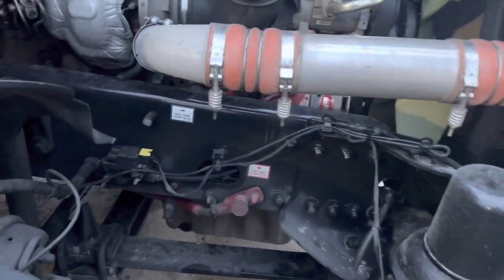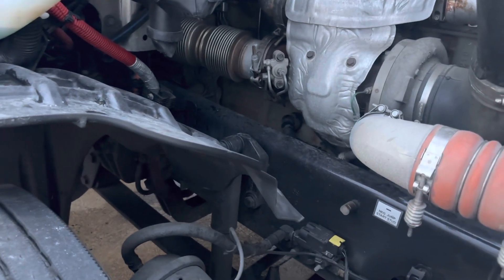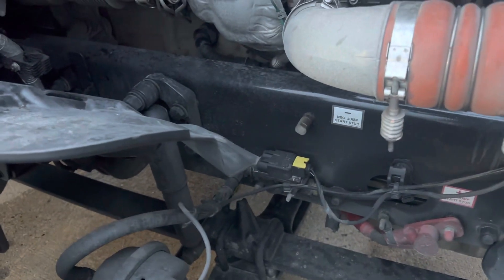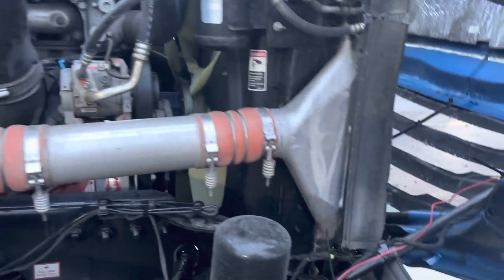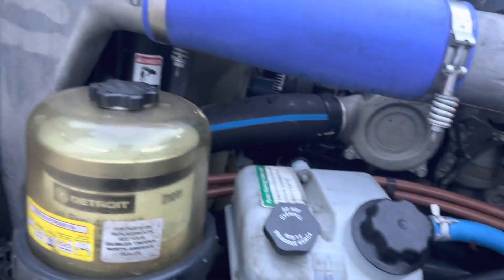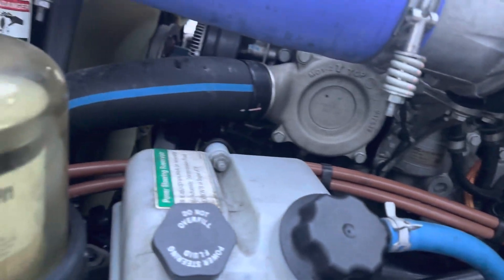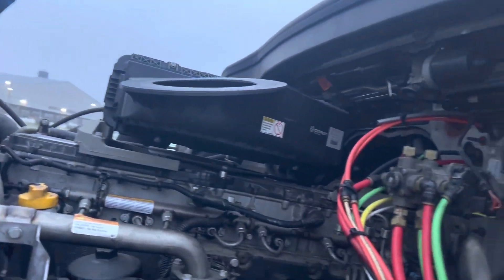Here we go. The belt's good. I don't like that — it might just be a spring. That's how it's supposed to be, it's good on this side. Let's check the other side. It's good. Oil is good. Everything's in good standing, all right. Let's turn it on.